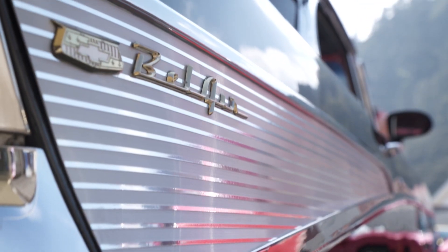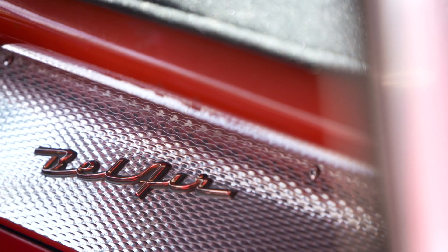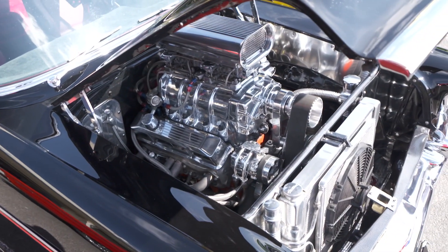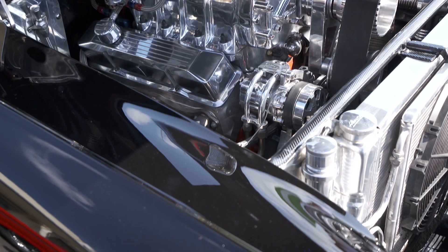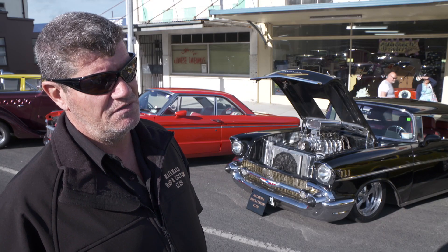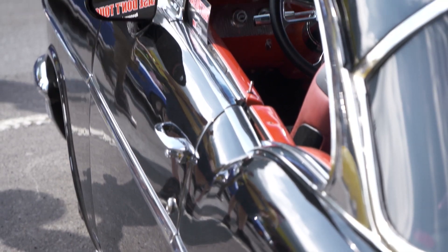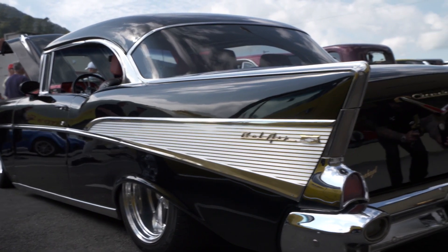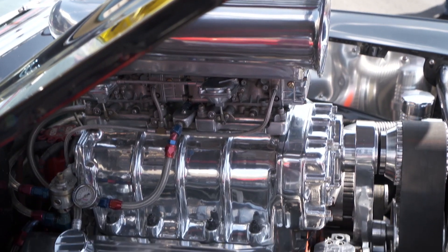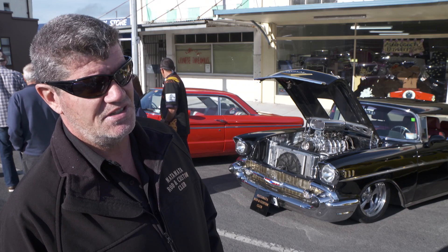Part of an impressive lineup from Matamata Rod and Custom was cruising regular Tony and one very slick Bel Air. It's a 1957 Chev Bel Air two-door sports coupe running a 350 cubic inch Chev, 671 blower, twin 600 carbs through a 700-4 transmission — four-speed overdrive, nine-inch diff with a locker head, four-wheel disc brakes, on full airbag. Drives absolutely beautiful. It's about 550 horse. We put a very tame camshaft in it so it is easy to drive — the wife can take it shopping if she wants.